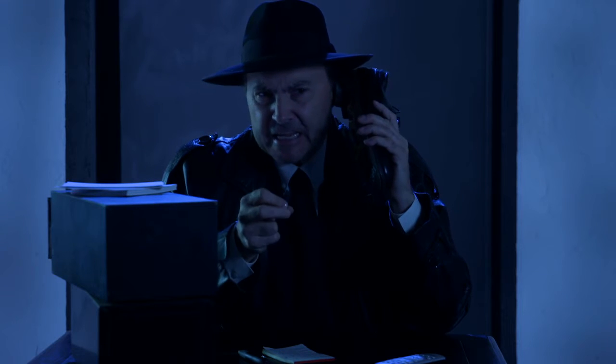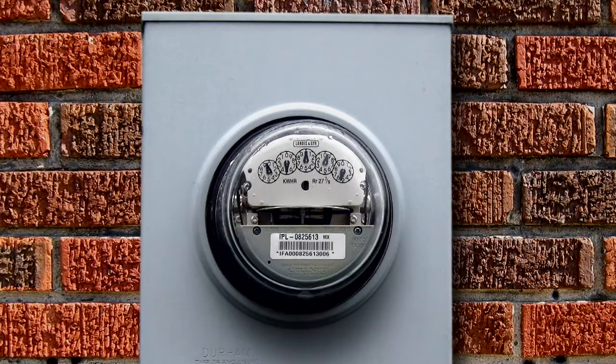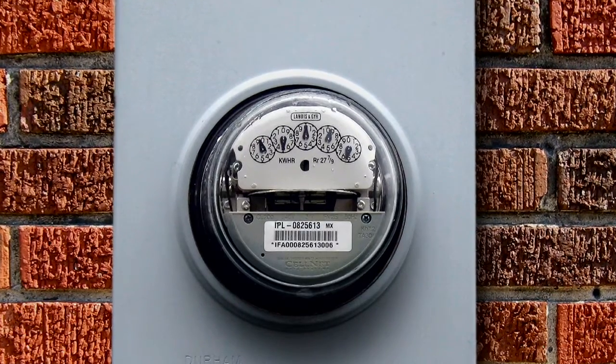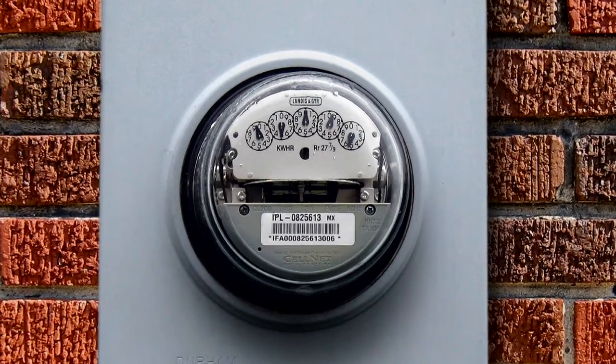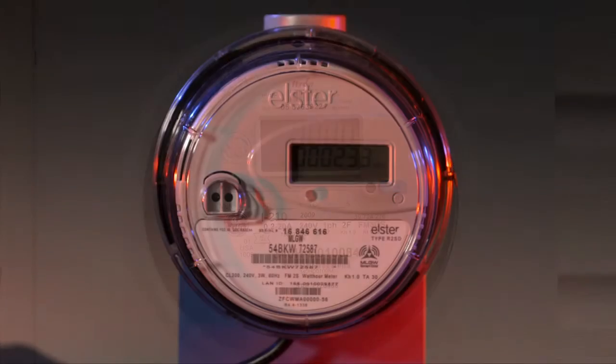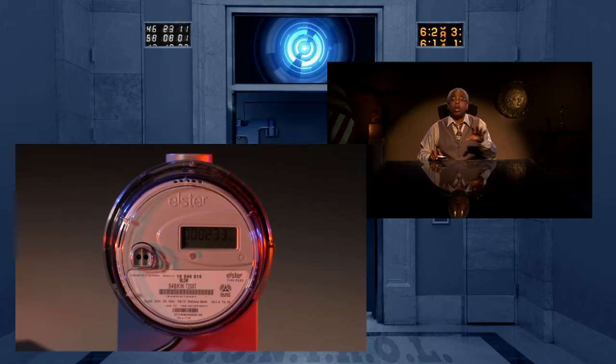What exactly is a smart meter? Good question, Max. Smart meters will replace the analog meters utilities have used for decades and which manufacturers no longer produce. All electric smart meters are digital, but not all digital meters include the built-in communications capability to make them smart meters.